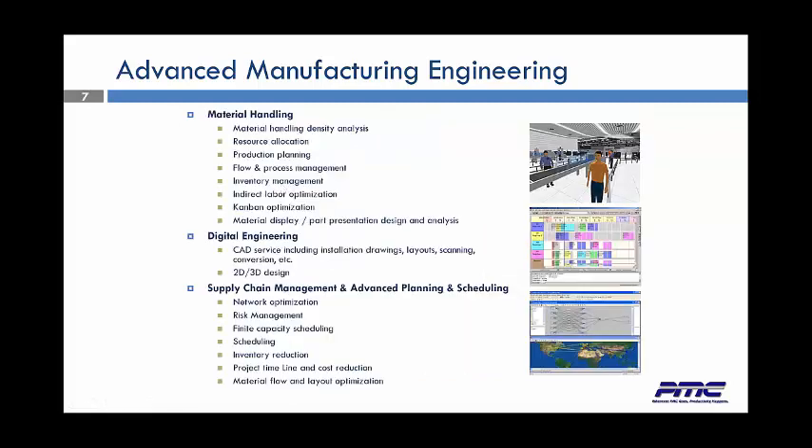PMC specializes in material handling — every type of material handling, handling densities, resource allocation, production planning, flow, indirect labor, Kanban optimization, material displays, and line-side displays. We do digital engineering and CAD services, including installation drawings, layouts, scannings, conversions, and 2D and 3D design. We have supply chain management and advanced planning scheduling softwares. We do network optimization, risk management, finite capacity scheduling, inventory reduction, material flow, and layout optimizations.